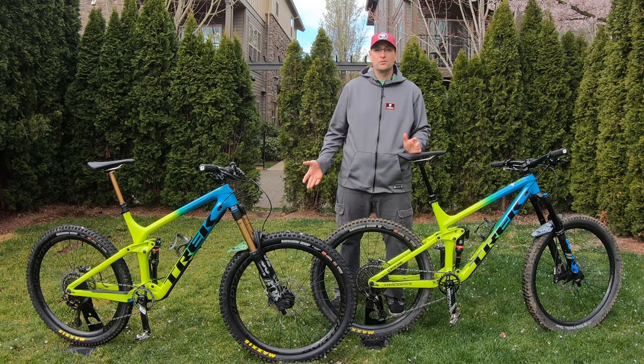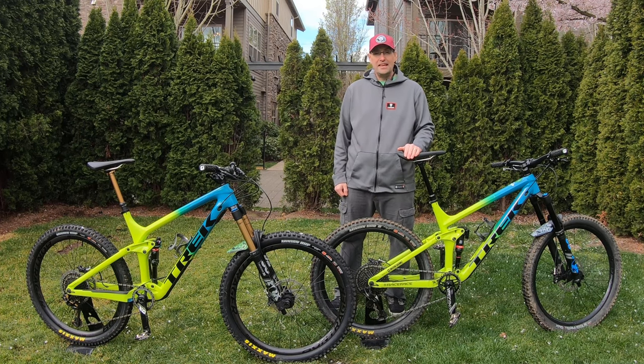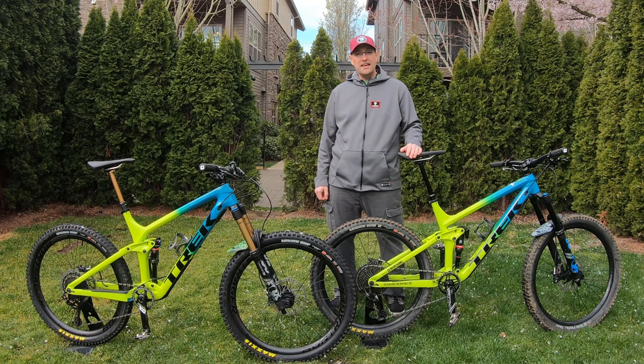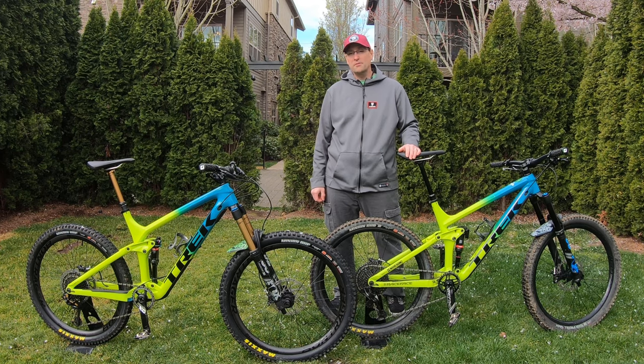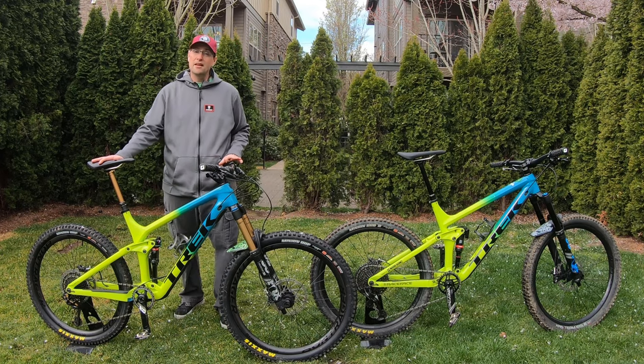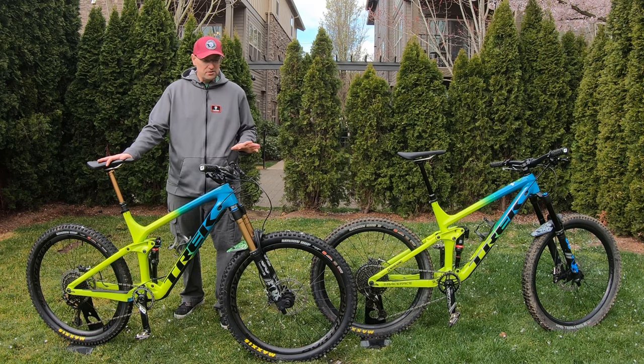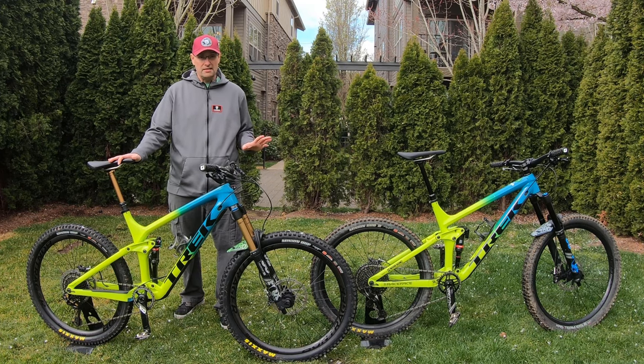Everybody was on 29ers — I mean, even Sam Hill went to a 29er — so for racing, 29er is the way to go. But I started riding this thing again and I've just been finding it was so much fun. I was reaching for this bike more than I was reaching for the Slash. I decided that I like this bike so damn much it was time to maybe get an upgraded version of it. So we have the Remedy 9.8, which has been heavily modified. I have a plan for both bikes.